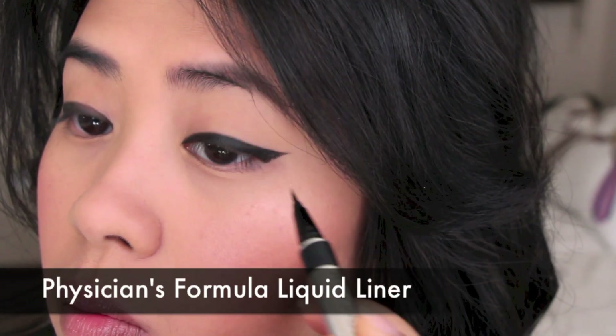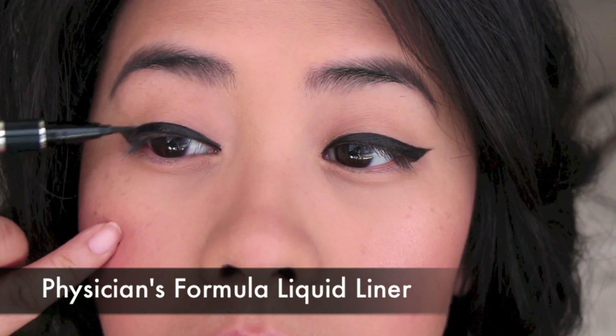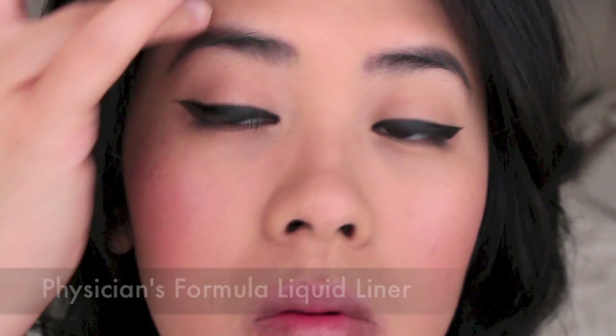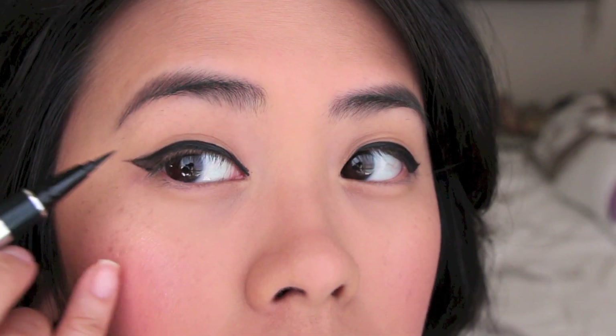To set as well as to intensify the color on the liner, I am using my favorite Physicians Formula Liquid Liner on top of the gel liner. I find this is the best way to get the perfect color as well as the perfect intensity that I love.